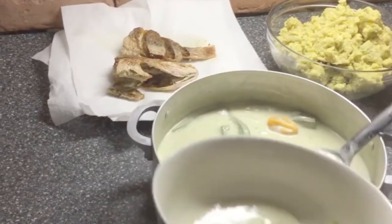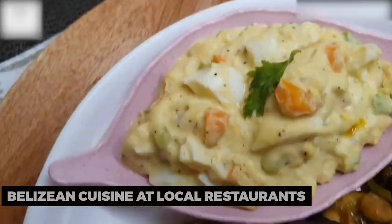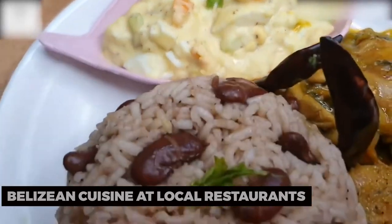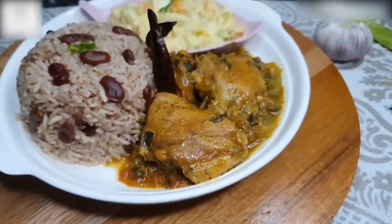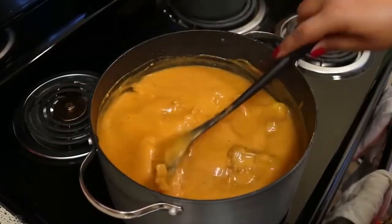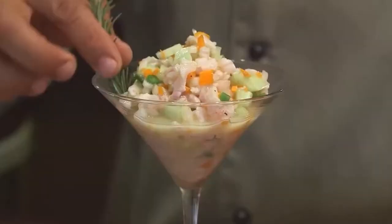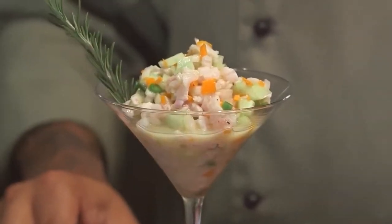To satisfy your taste buds, indulge in Belizean cuisine at local restaurants. Sample traditional dishes such as rice and beans, stewed chicken, and fresh seafood. Experience the flavors of Belizean spices and ingredients, and savor the unique blend of Caribbean and Central American influences that define the country's culinary scene.